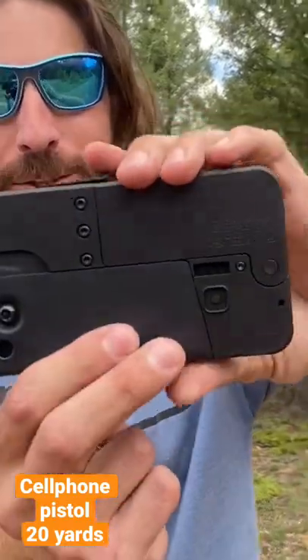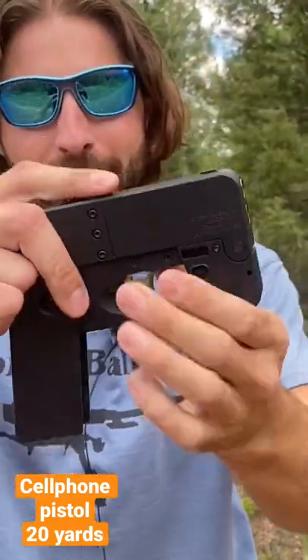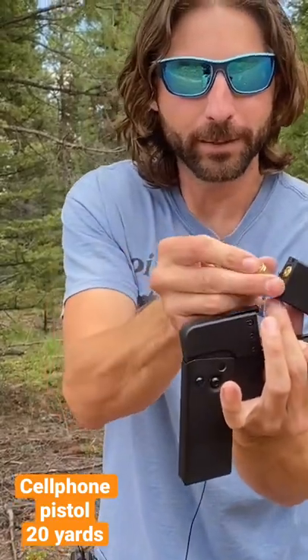Welcome back to Goin' Ballistic Shorts. Today's firearm is an Ideal Conceal IC9. Check out how slick that is — pop this bad boy open, two rounds of 9mm, slipped right in there.